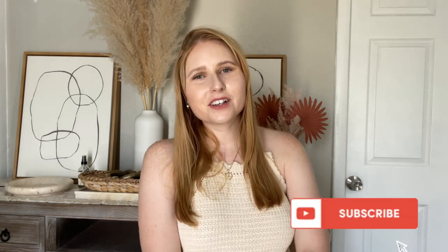Thanks so much for watching my summer wardrobe essentials 2022 video. Please don't forget to go down below, hit that red subscribe button, and join our fashion fam here. I'm so excited to bring you some more affordable summer content and I'd love to have you stick around. Have a great day!